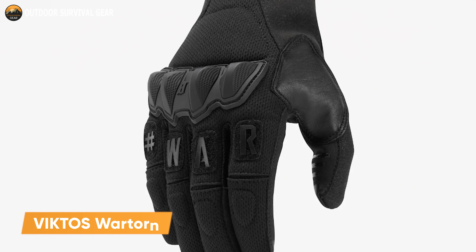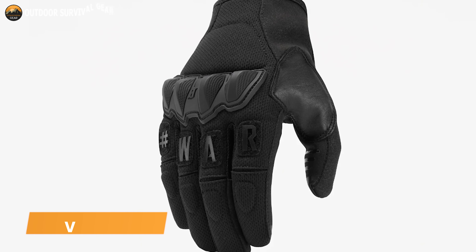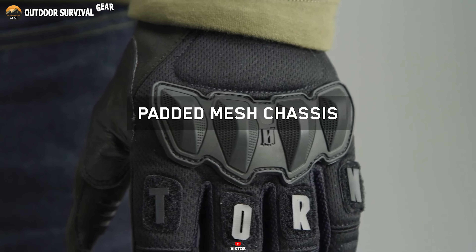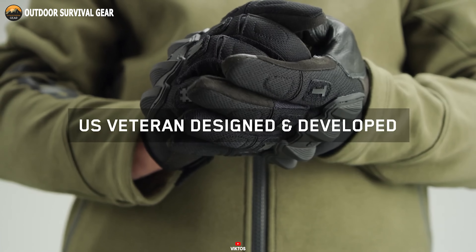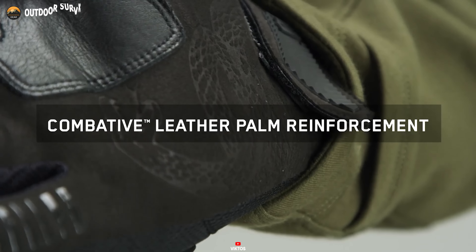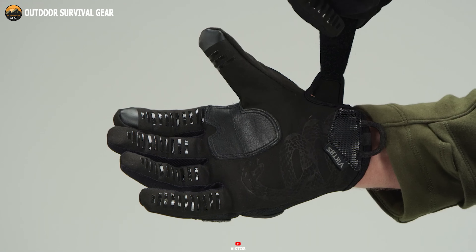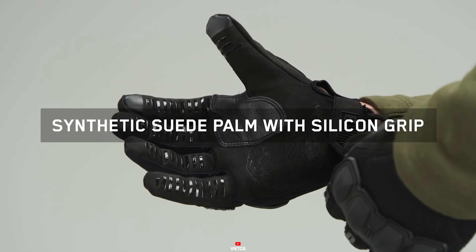Prepare for combat with the Victos Wartorn, a pair of gloves for tactical superiority. Engineered with a padded polyester mesh chassis, these gloves ensure lightweight breathability without compromising on protection. Designed by U.S. veterans, the Wartorn gloves feature combative leather thumb and palm reinforcements, ensuring exceptional durability and grip in high-stress situations. The synthetic suede palm enhances feedback and dexterity, granting precision control.